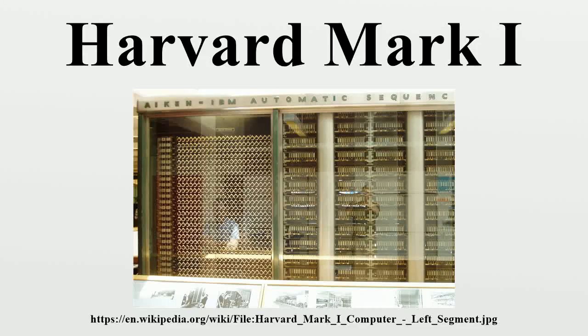The IBM Automatic Sequence Controlled Calculator, called Mark I by Harvard University's staff, was a general-purpose electromechanical computer used in the war effort during the last part of World War II. The original concept was presented to IBM by Howard Aiken in November 1937. After a feasibility study by IBM engineers, Thomas Watson Sr. personally approved the project and its funding in February 1939.